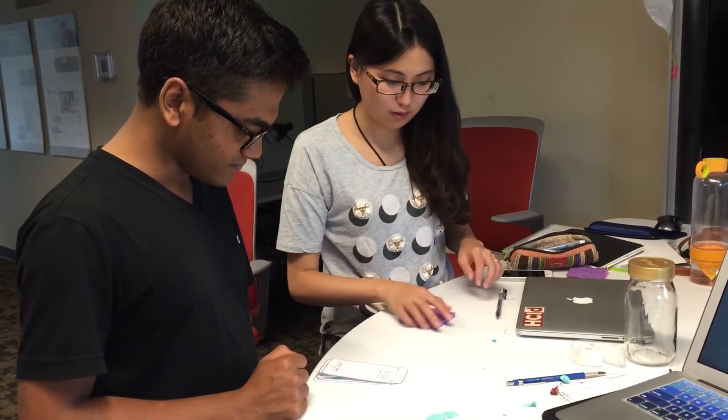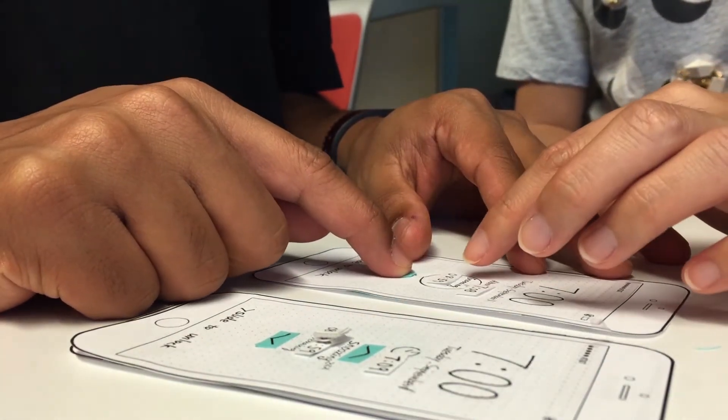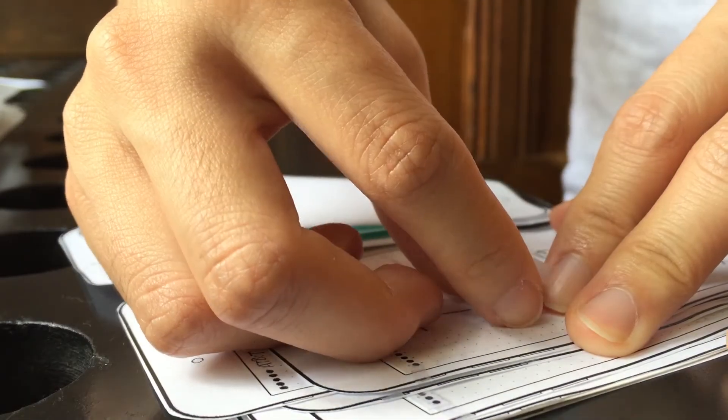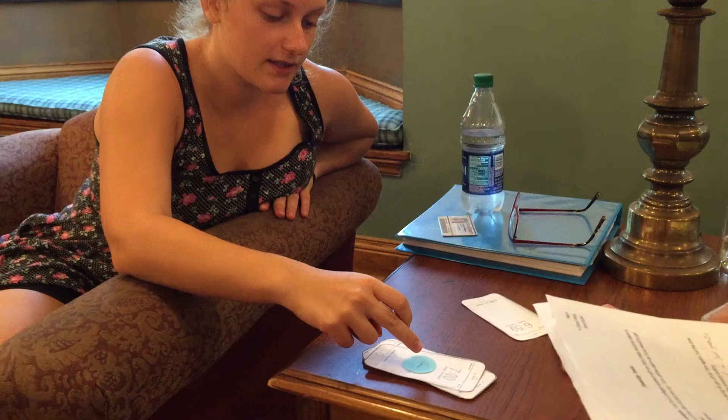We did a pilot test first with one of our designers, then made some improvements and took that to a new version of our design concept to test it out with different kinds of users.